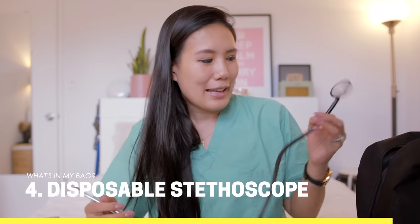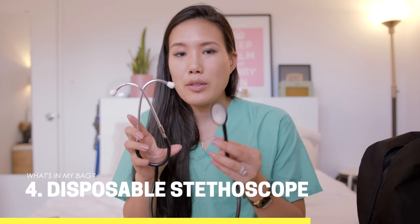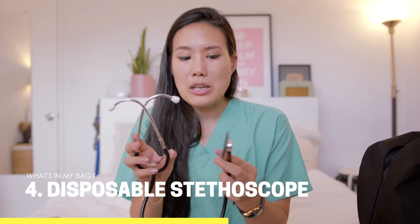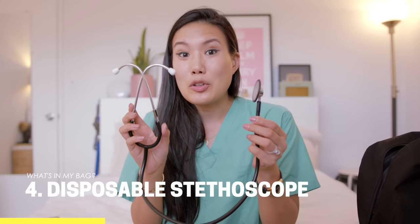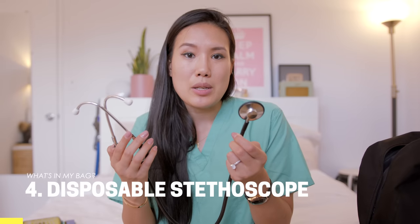Next I have a disposable stethoscope. These are available within the hospital and you can really easily wipe them down after seeing a patient, so they're good to have. You can usually throw them away after a shift, but sometimes they're hard to come by, so I keep one in my backpack and wipe it down when I'm done.